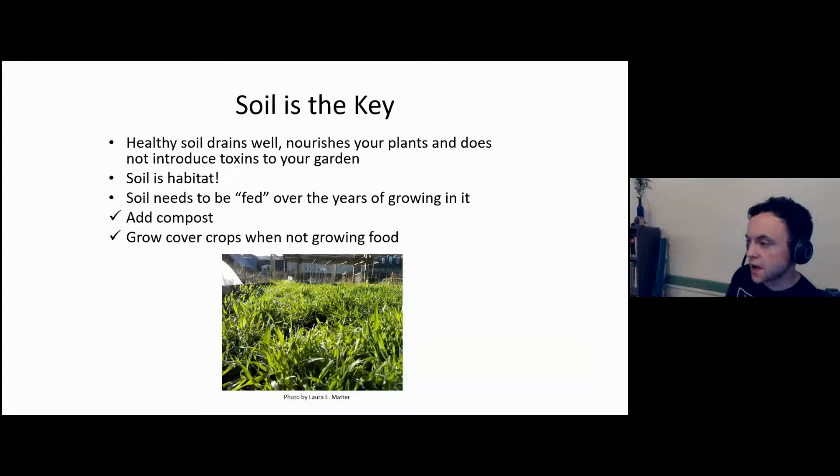Soil is a topic we could spend four hours — maybe a movie-length amount of time — talking about. It's an amazing thing we're constantly learning more about, and as a member of the Tilth family it's probably the thing I'm most excited to continuously learn about. Soil is going to be the most important element of having successful garden veggies. You want to make sure your soil is well-draining. Another big concept is cover crops — let's think outside the box of veggie gardening here.